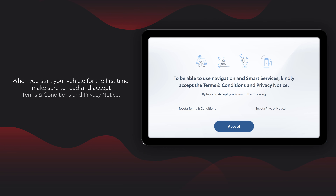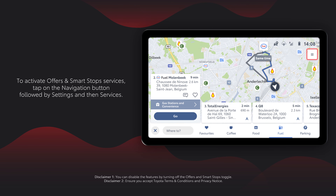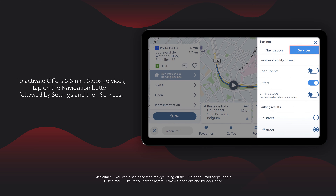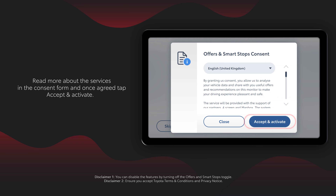When you start your vehicle for the first time, make sure to read and accept the terms and conditions and privacy notice. To activate Offers and Smart Stops services, tap on the navigation button, followed by Settings, and then Services. Read more about the services in the consent form, and once agreed, tap Accept and Activate.